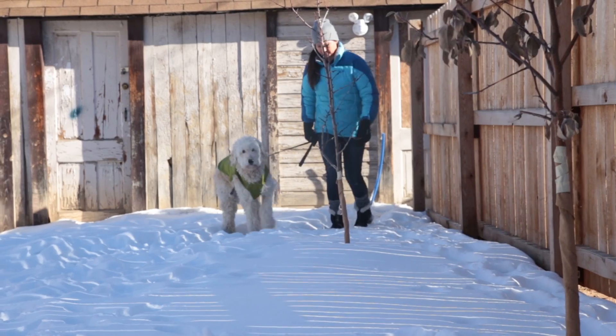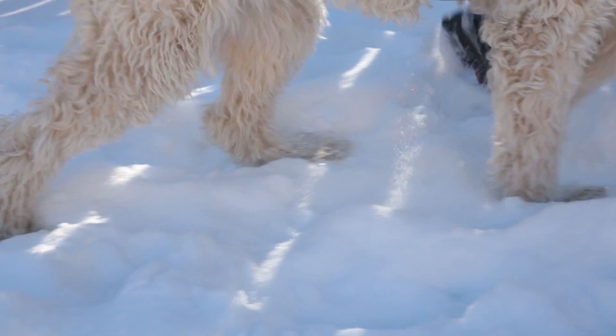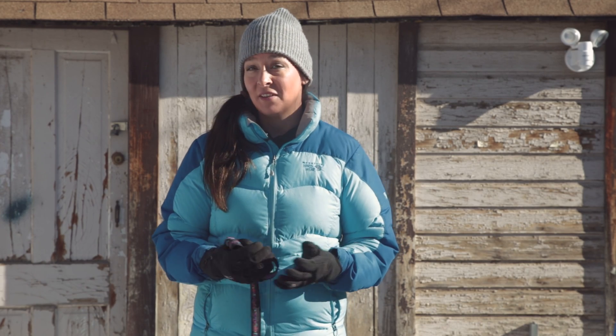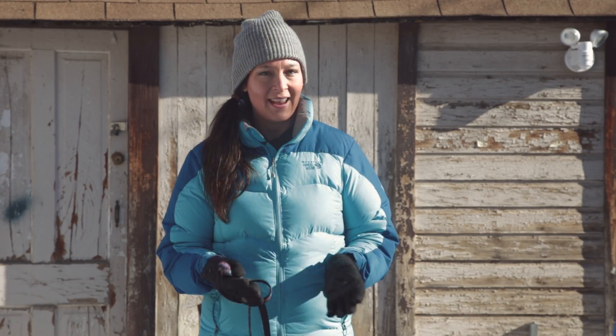If we walked in the snow barefoot, our blood vessels would constrict, redirecting blood away from the skin to help conserve our core body heat. Our feet would turn white and numb and eventually freeze, but research now shows that this isn't the case with canines.